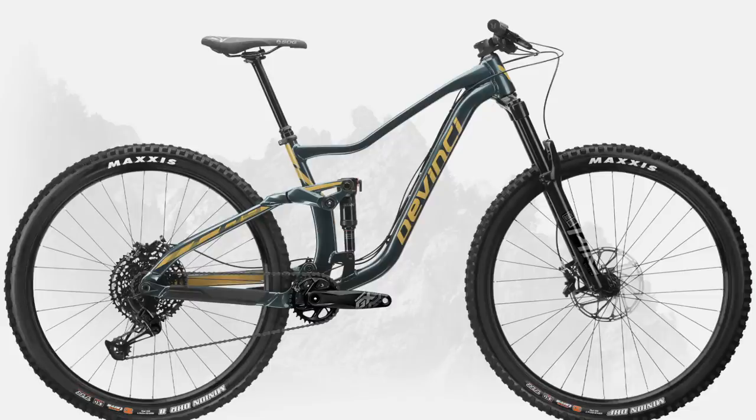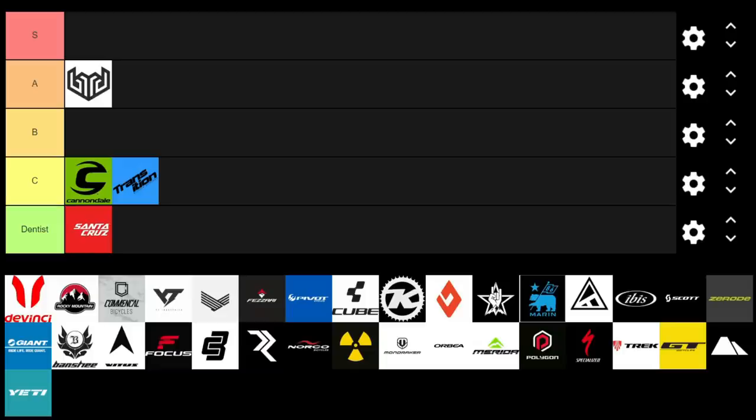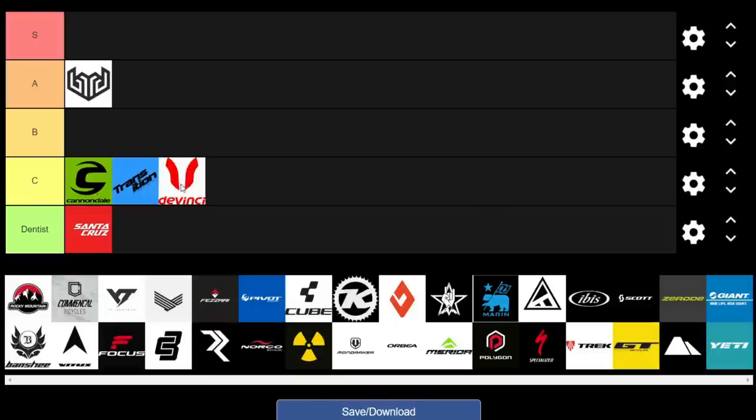Now onto DaVinci, which offers some pretty cool builds. Like Transition, they've got nice burly bikes that can handle some abuse. I like that they offer carbon as well as alloy builds for most models. Looking at the Troy GX alloy at $3,499 US, you get RockShox Select Plus suspension, GX Eagle, and Koti brakes. Half decent build — not ridiculously good value, but pretty decent. We'll give them a C.